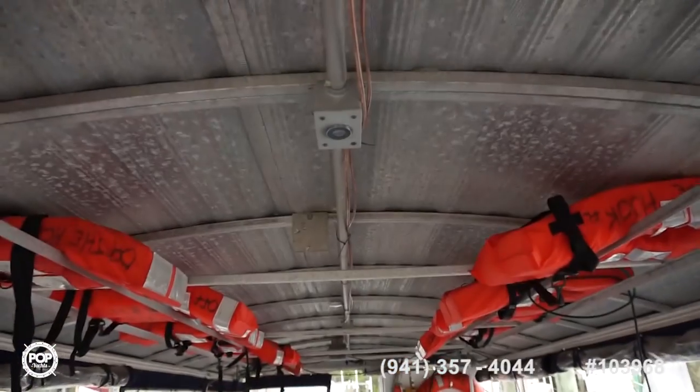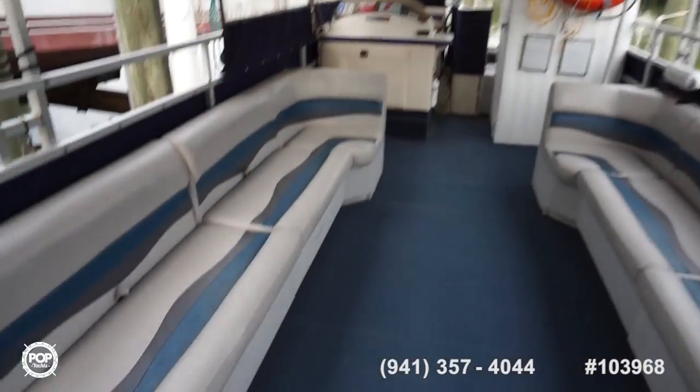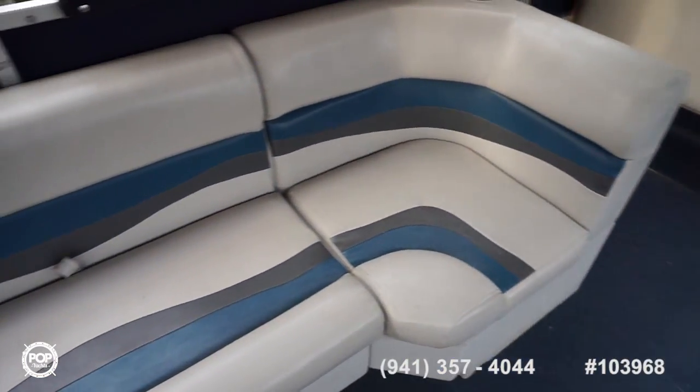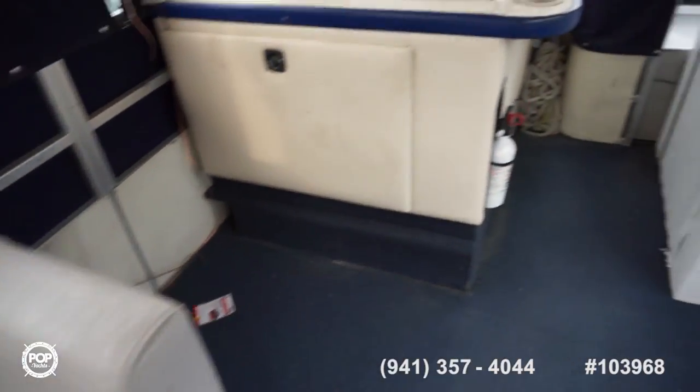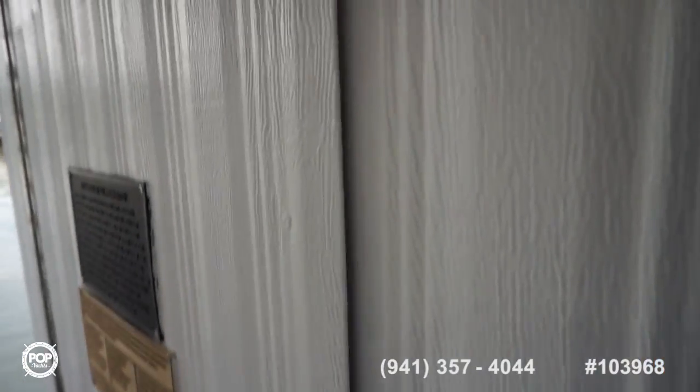Life vest storage up top, speakers throughout, dual boarding doors on both sides and then the forward one as well. No tears or stains to note, and some cupholders as well. Moving backwards, got an onboard head and changing room.